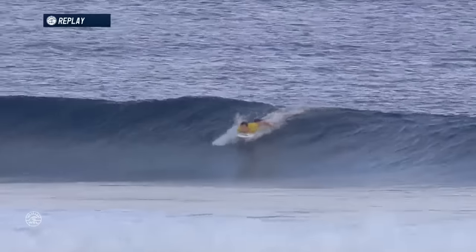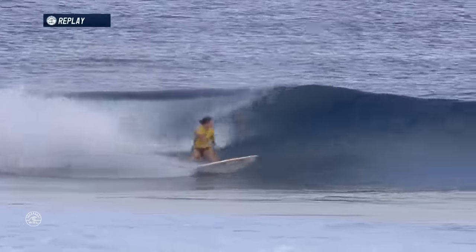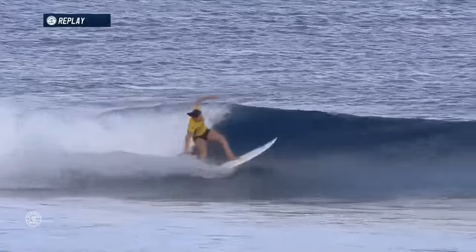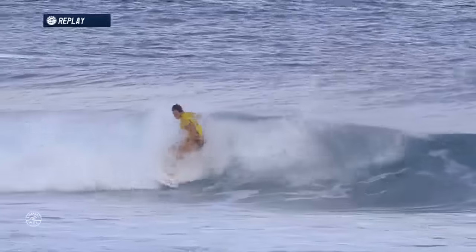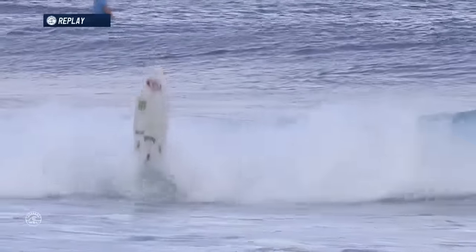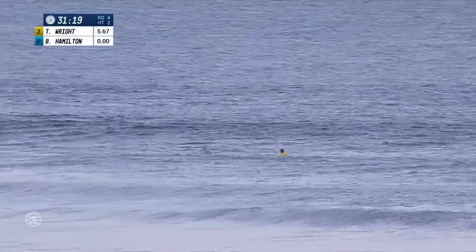So far in this event, Tyler Wright draws first blood with a nice little insider. She saw how quiet that last heat was in the beginning, and Tyler's trying to get the ball rolling early. A couple of nice turns from her — you can see just a real strong back-footed surfer throwing a lot of spray, keeping that board moving rail-to-rail, and she drops a 5.67.